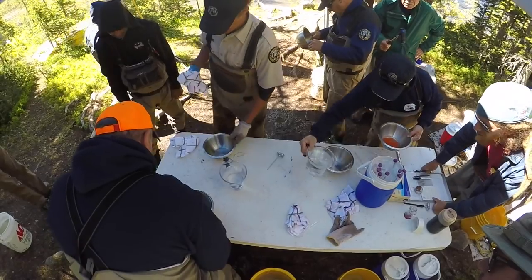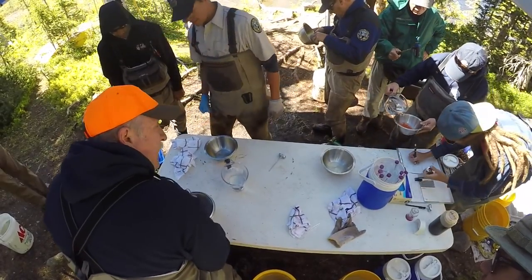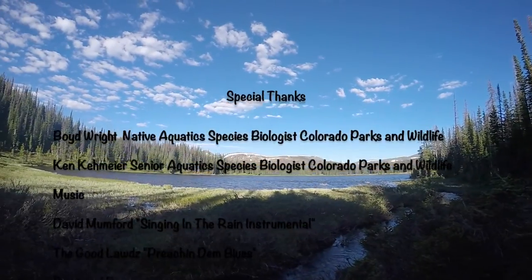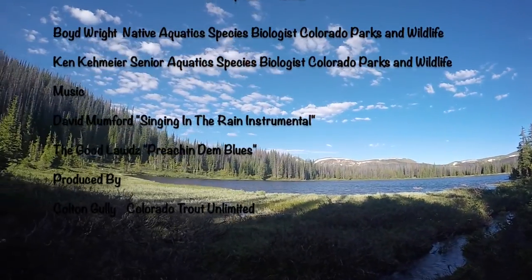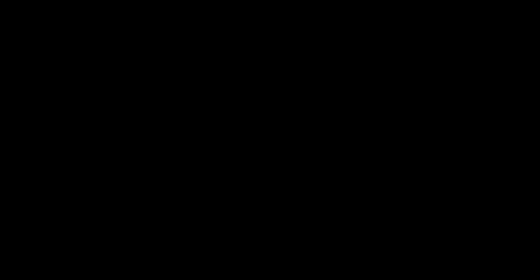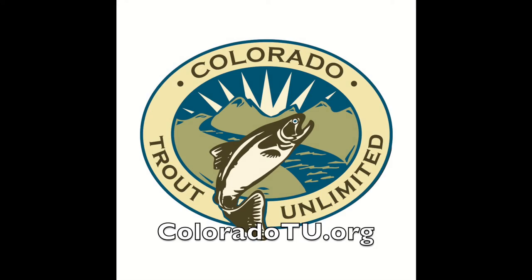On this day of spawning, our team fertilized more than 15,000 eggs. Colorado Parks and Wildlife, Colorado Trout Unlimited, and volunteers from organizations throughout the state are putting in the work to ensure greenback cutthroat trout will forever have a home on the front range.